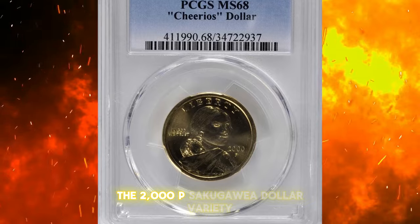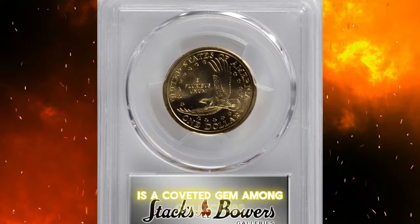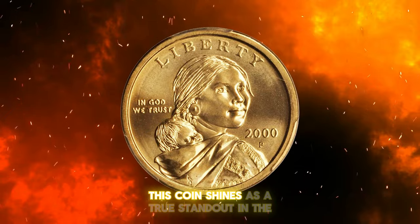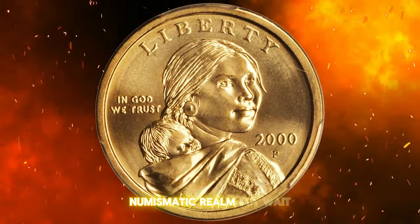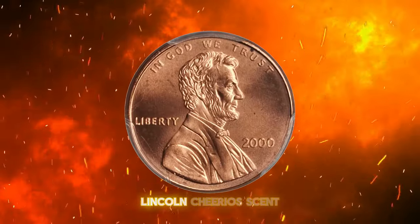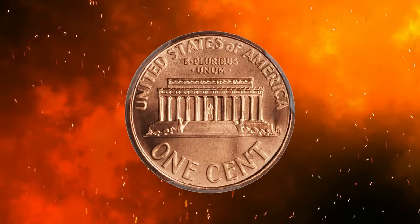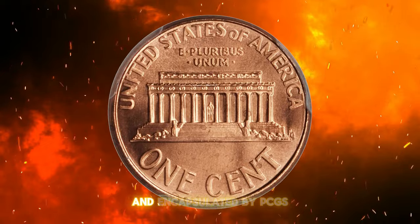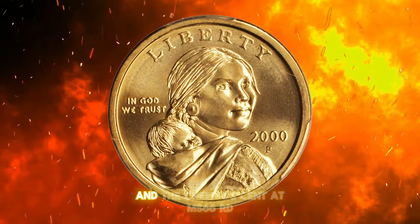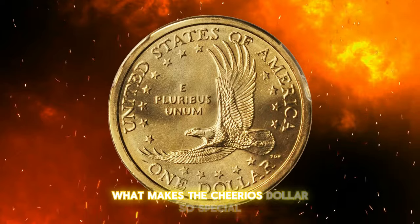The 2000P Sakagawea dollar variety, known affectionately as the Cheerios dollar, is a coveted gem among collectors. Graded a remarkable Mint State 68 by PCGS, this coin shines as a true standout in the numismatic realm. This unique offering also includes the 2000P Lincoln Cheerios cent, adding another layer of intrigue to this numismatic pairing. Each coin is individually graded and encapsulated by PCGS, showcasing the Cheerios dollar at MS68 and the Cheerios cent at MS66RD.